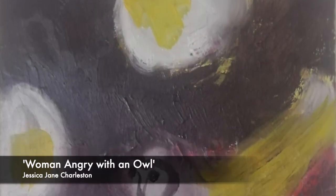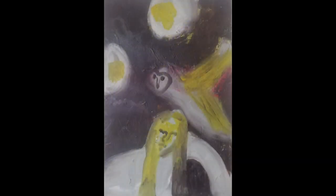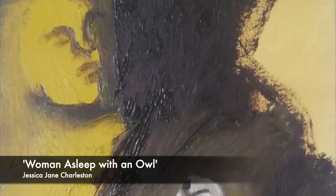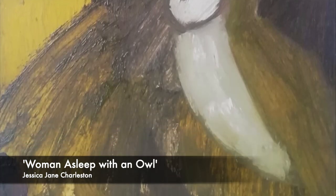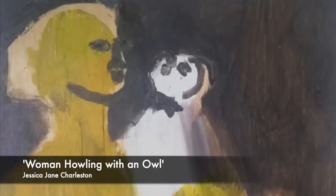Jessica Jane Charleston — three works, all oil on board, all 30 by 20 centimetres: Woman Angry with an Owl, Woman Asleep with an Owl, Woman Howling with an Owl. Jessica's work engages with prints, paintings and books.